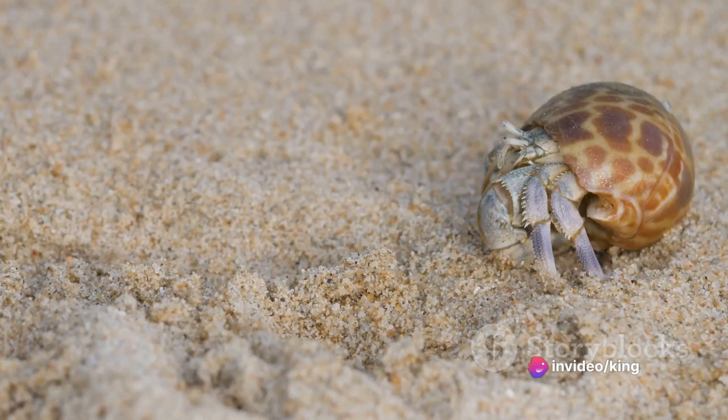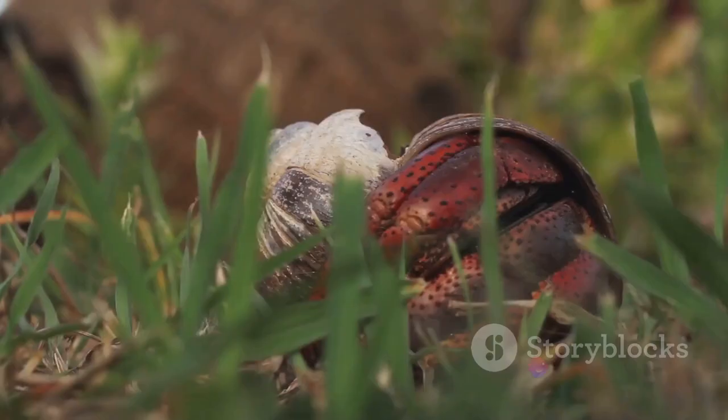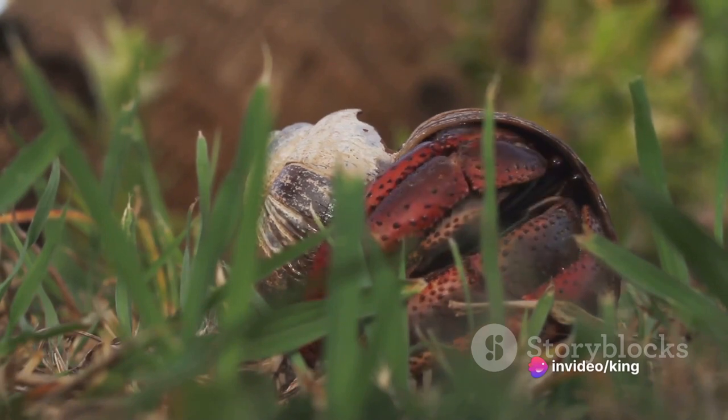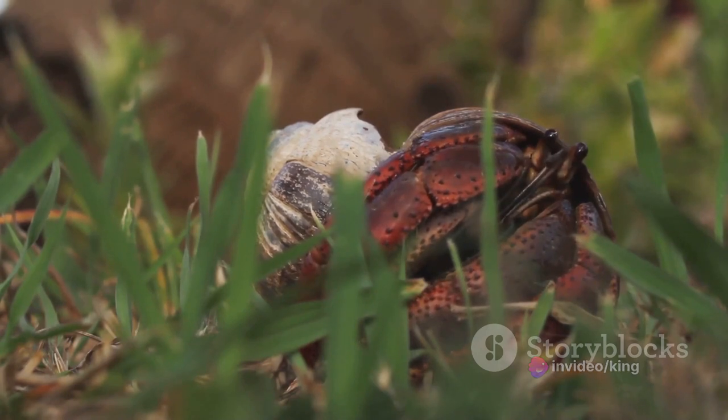These tiny crustaceans are also like the canaries in the coal mine for the health of our ecosystems. They are sensitive to changes in water quality and pollution levels, meaning their presence or absence can serve as a valuable indicator of the health of a particular ecosystem.